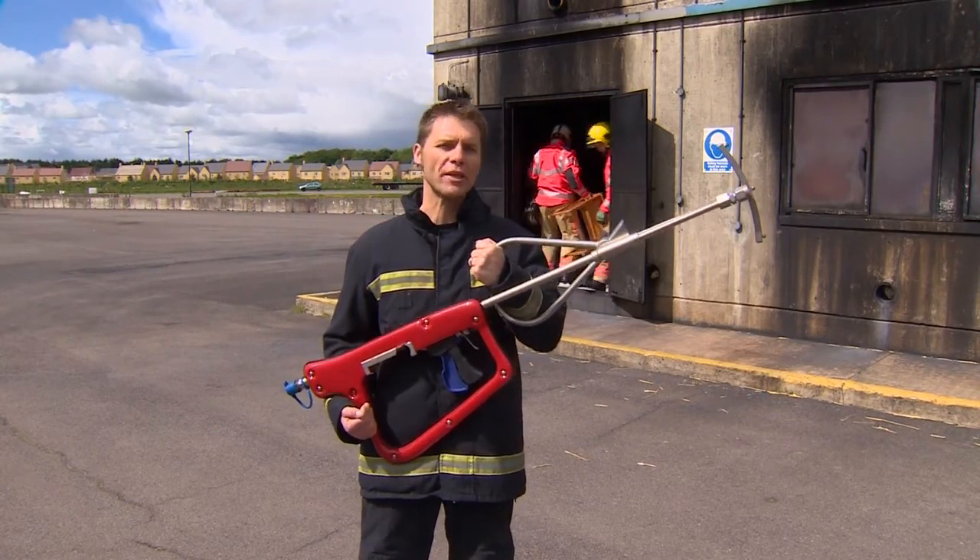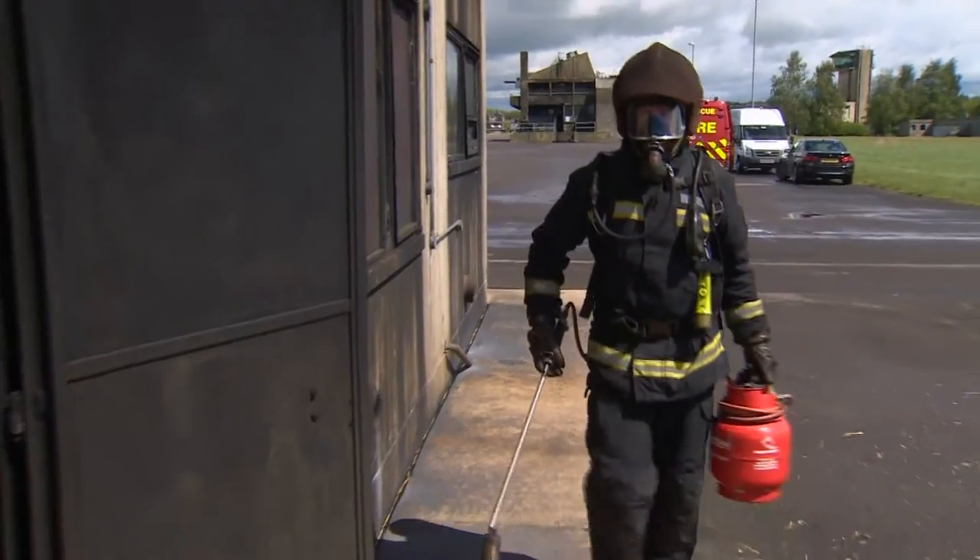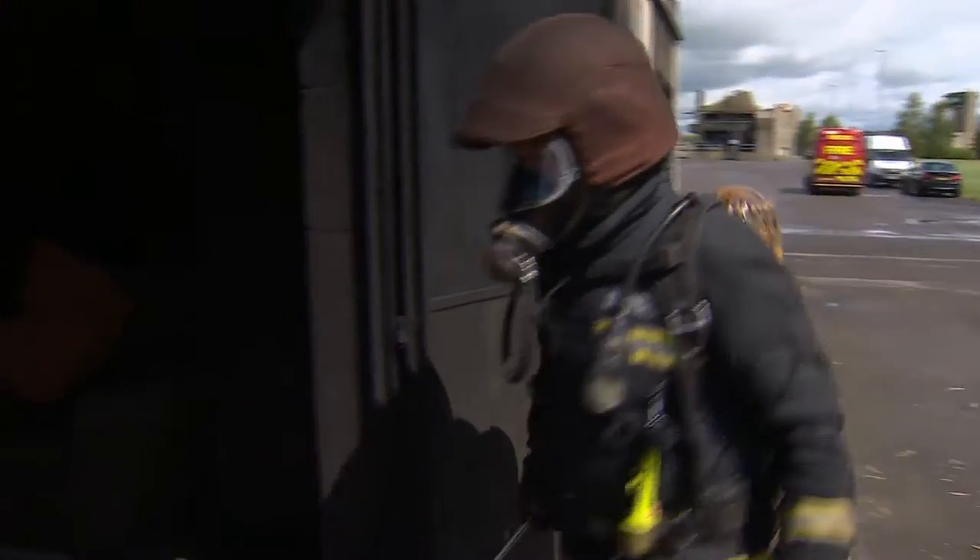Looks impressive, but wait till you see what it does. The Fire Service College hosts a cold-cut Cobra Academy, and you're about to see a demonstration of a Cobra in action.